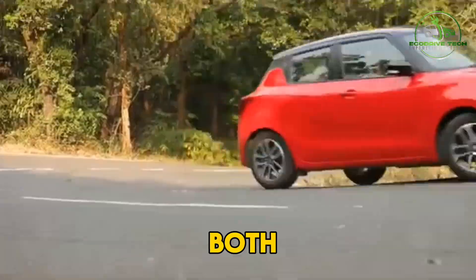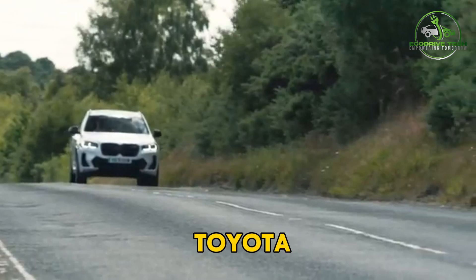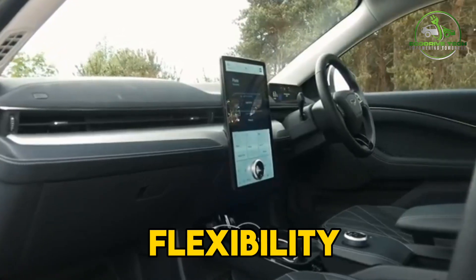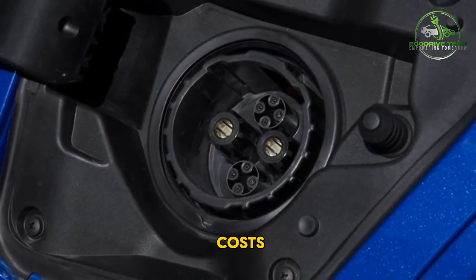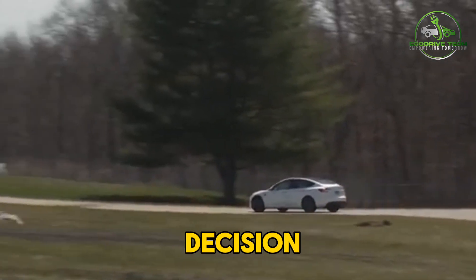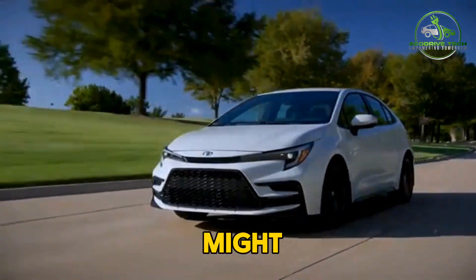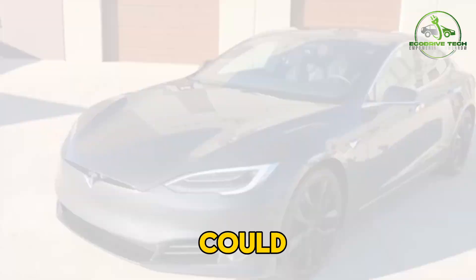Hybrids are also generally more affordable than EVs up front. For those who want the best of both worlds, a plug-in hybrid PHEV could be the ideal compromise. Models like the Toyota Prius Prime and Chrysler Pacifica Hybrid allow you to drive on electricity for most of your daily needs while also having a gas engine for longer trips. Ultimately, the decision comes down to your specific driving habits, budget, and priorities. If saving money on fuel and maintenance is your top concern, a hybrid or PHEV might be the way to go. But if you're focused on zero emissions and the latest high-tech features, an EV could be the perfect fit.